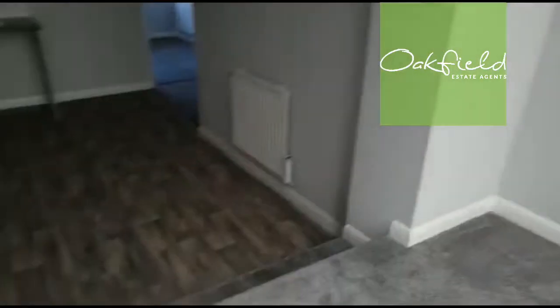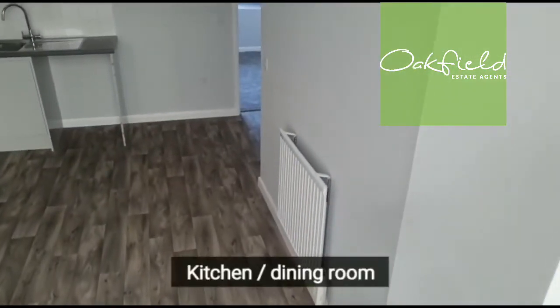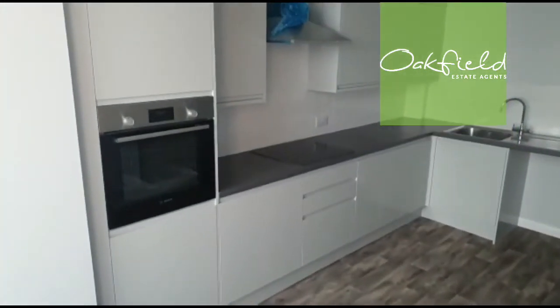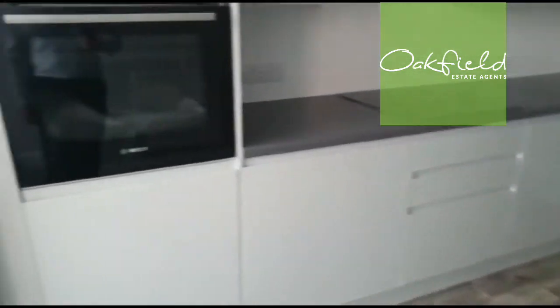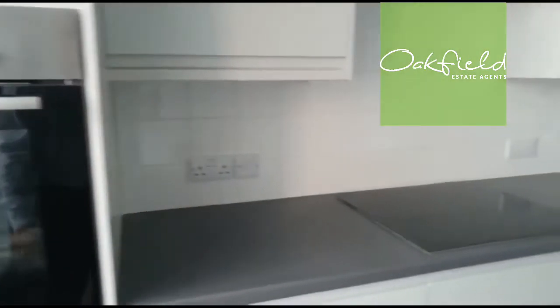A couple of steps down leads into the kitchen dining room. It's big enough to have a dining table to the right-hand side. There's a range of wall-mounted and matching base units with ample storage, plus a built-in electric oven, electric hob with extractor hood over.